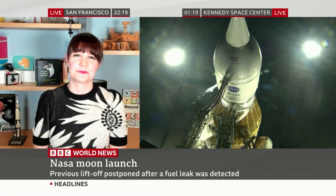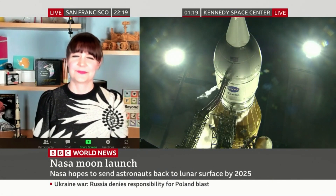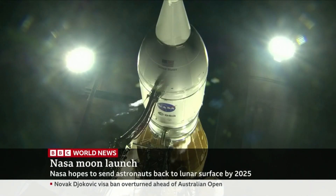It looks at the moment like we might have to wait just a little bit longer. Thank you very much for your time. And those live pictures from the Kennedy Space Center at Cape Canaveral.